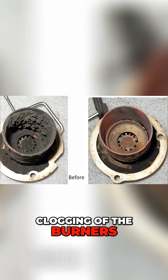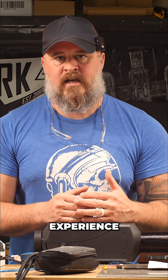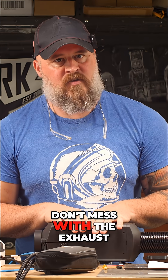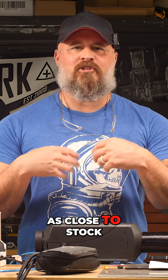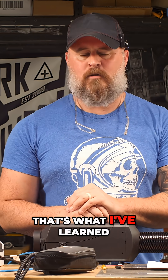Clogging of the burners. So if you want a maintenance-free experience with your diesel heater, don't mess with the stock exhaust. These heaters are optimized for the intake and exhaust they come with, so try to keep them as close to stock as possible. It pays dividends on the back end — that's what I've learned.